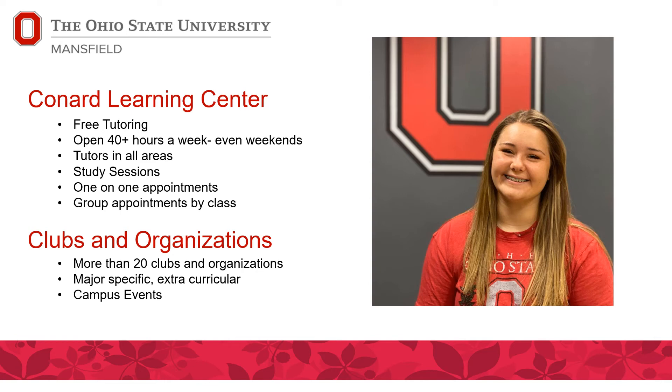At Ohio State, there are lots of amenities and services you can use even as a College Credit Plus student for free. There's free tutoring at the Conard Learning Center in Conard Hall, right beside the Bromfield Library and Information Commons. Tutoring is always free, and they're typically open 40-plus hours a week, even on weekends. Before finals, they offer lots of study sessions, one-on-one appointments, and group appointments by class. If they don't have a tutor for your class, you can request one and they'll find a student who took the same class with the same professor and got a good grade.